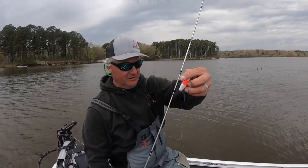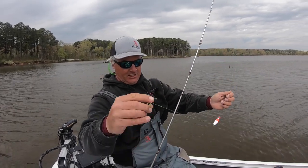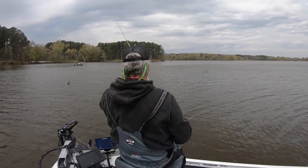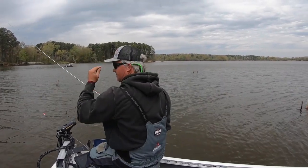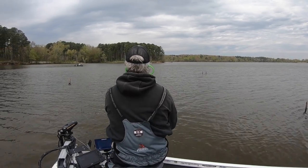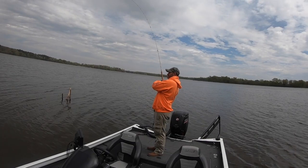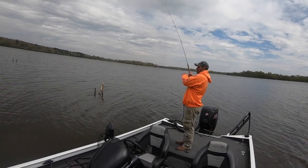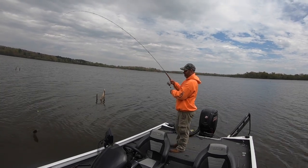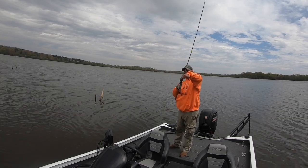Fishing under a slip float, only about a foot and a half down. Black and chartreuse jig, yellow head, 1/32nd ounce. Look at that one — look at how dark that one is. That's a beauty.